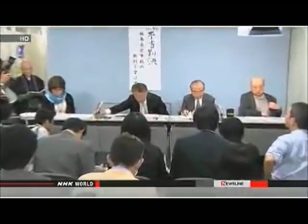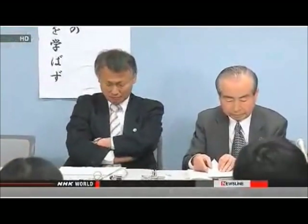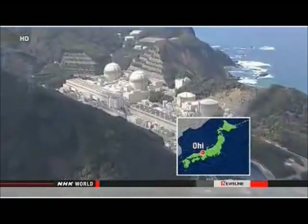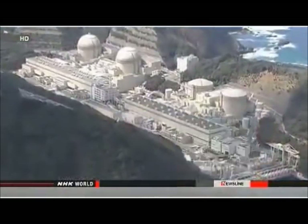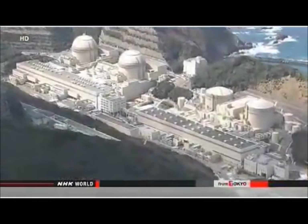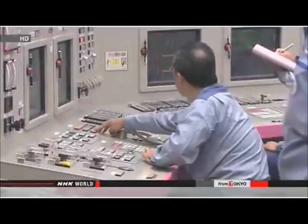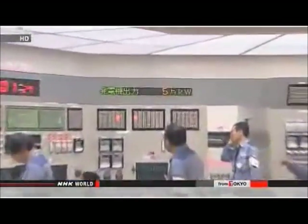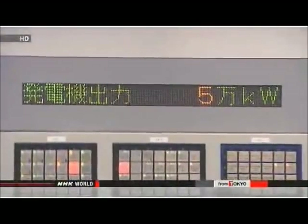NHK World's Mitsuko Nishikawa reports. The plaintiffs in this case had hoped for a legal victory; now they're coming to terms with their loss. The court decision is really regrettable. The case centers on the OI plant in Fukui Prefecture. The operator of the facility, Kansai Electric Power Company, restarted two reactors there last August. Engineers said computer simulations showed the units would be able to sustain a major earthquake.